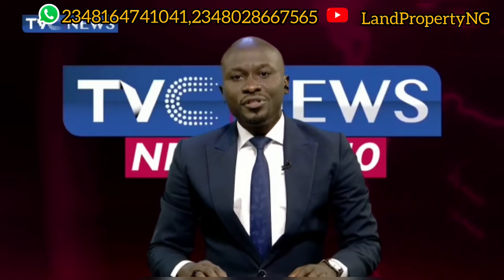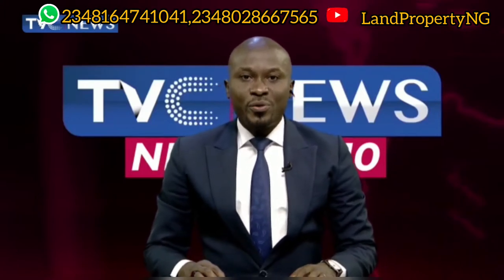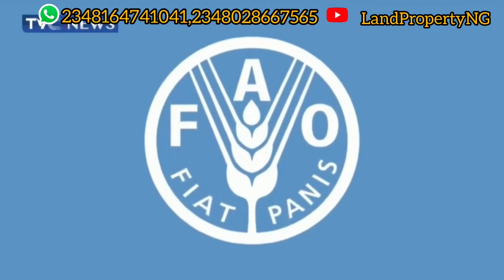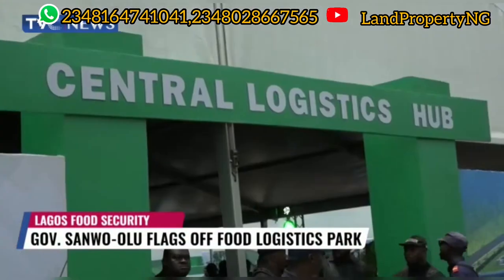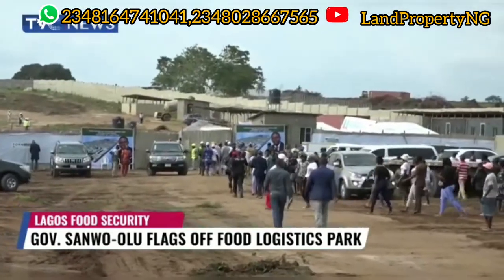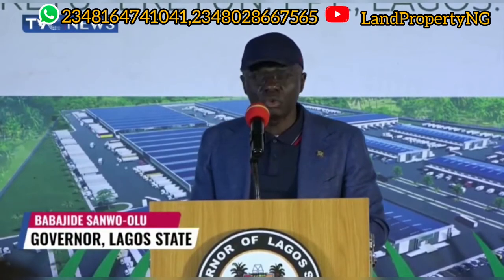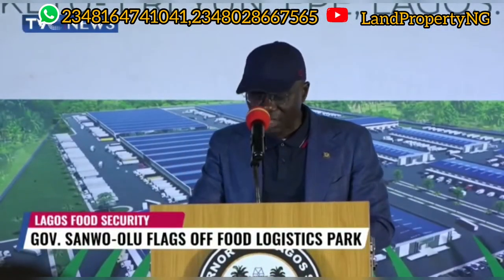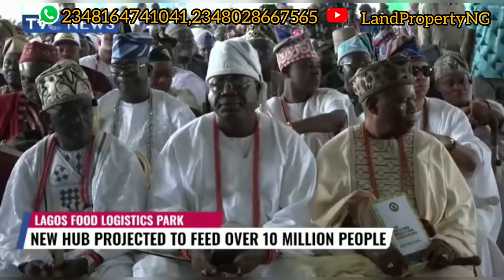The Lagos State Governor has flagged off the construction of a food logistics park in the Epe area. The food hub, upon completion, is projected to feed more than 10 million persons. The Food and Agriculture Organization, a UN agency, warned on the impacts of climate change on food security. Governor Babajide Sanwo-Olu flagged off the food security and safety hub, which he said would create wealth for almost 5 million people, feed close to 10 million, and guarantee food supply — with aggregation, large storage facilities, administrative buildings, trading and brokerage facilities, packing facilities, processing facilities, cold chain, dry food chain facilities, logistics and trailer parks.